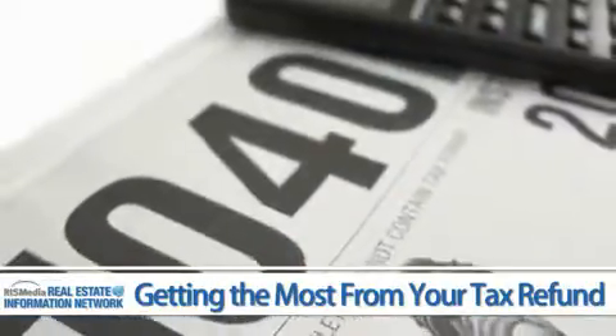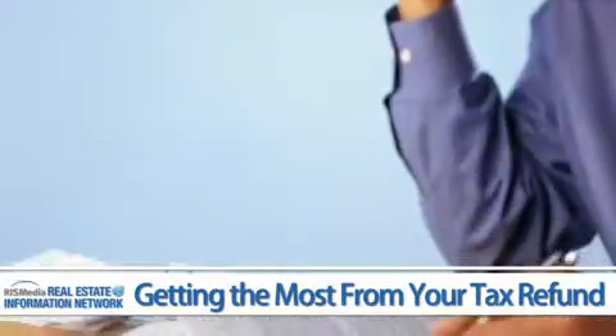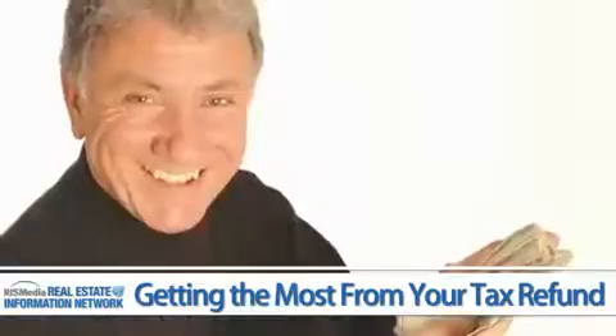Every year there are changing tax laws, new deductions, and government tax credits that can dramatically reduce what you owe. So whether you're working with an accountant or preparing the return yourself, do your homework. There's extra money to be had if you know where to look.